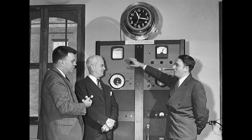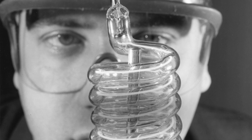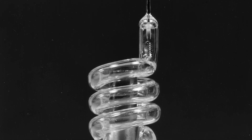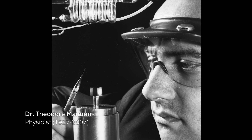HRL has been at the forefront of technological advancements, boasting a rich history of innovations. One of its most notable achievements came in 1960 with the demonstration of the world's first laser, which used a synthetic ruby crystal. Physicist Dr. Theodore Maiman and his team led the breakthrough work at the Malibu facility.